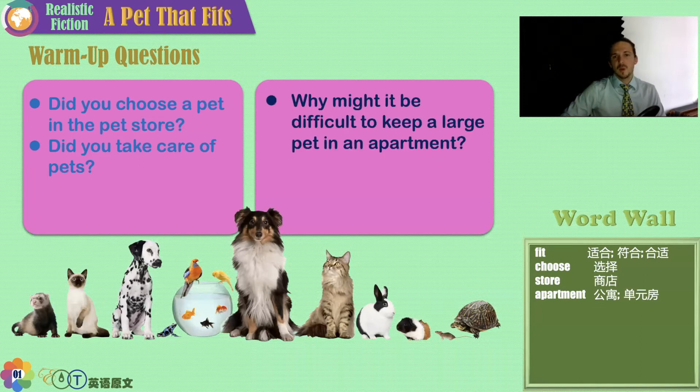Why might it be difficult to keep a large pet in an apartment? Well, the larger the pet, usually the more mess they make. They have more hair, more waste. They need more exercise. Pets are like humans in that they need to be social. They can't be left alone all the time. They need walks, sun, water, and fresh air.